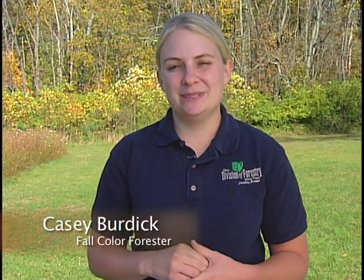Hello and welcome to a special classroom edition in the fall color video series. The beauty of fall color is an especially exciting time to educate kids about the science that goes into creating one of mother nature's greatest spectacles. Watch as we visit West Liberty Salem Elementary School in Champaign County.